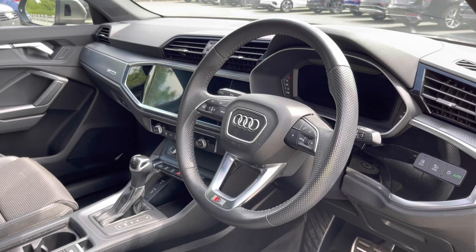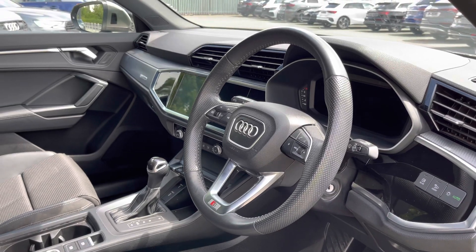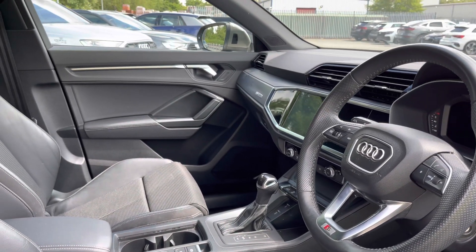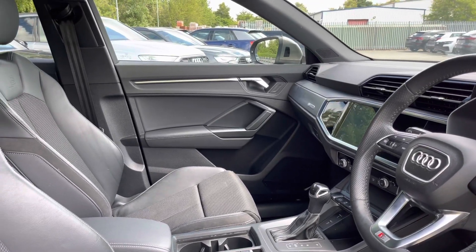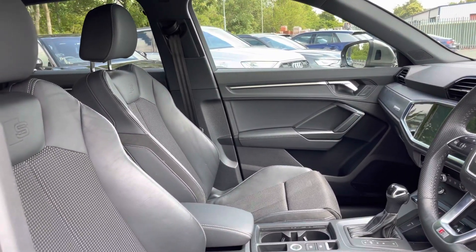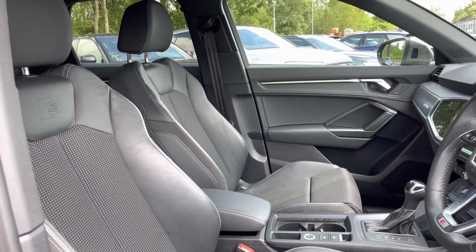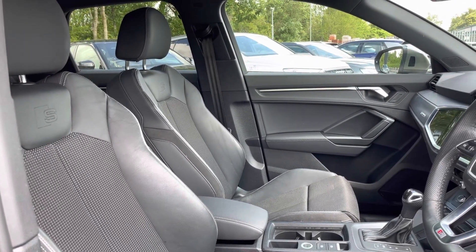Here we have the even more impressive front interior with the three-spoke multifunction steering wheel finished in black perforated leather, alongside the dark matte brushed aluminium inlays, which help to really refine the look of this interior. There's also the front sports seats finished in the same stylish S-line pulse cloth and twin leather as the rear.